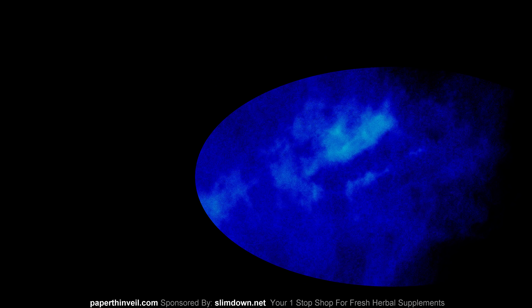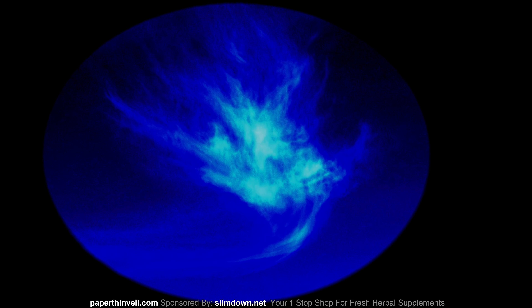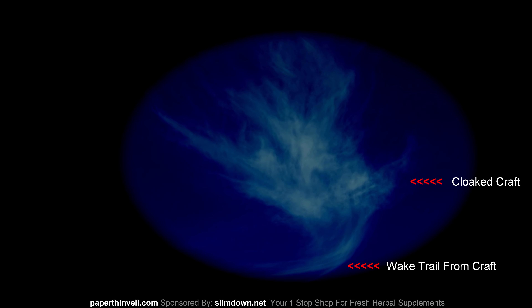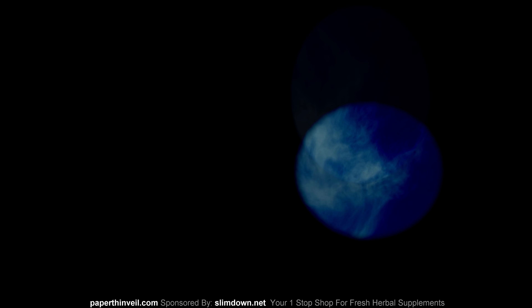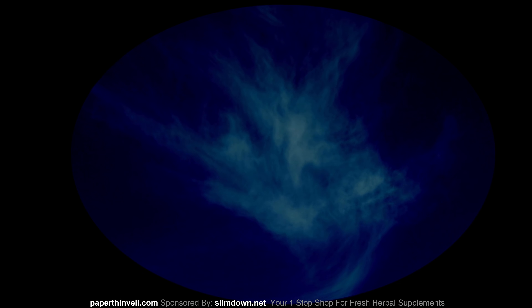It looks like something is in there. I can assume that's something in there. It could be holographic technology, or some kind of nanotechnology that can do that — who knows. But it looks like stuff is in there.